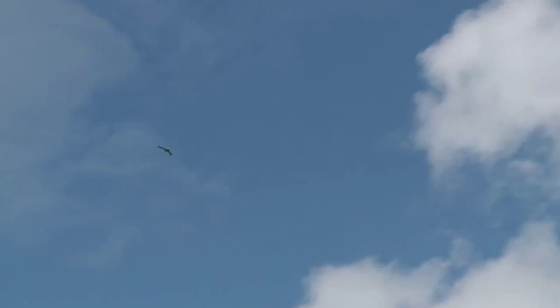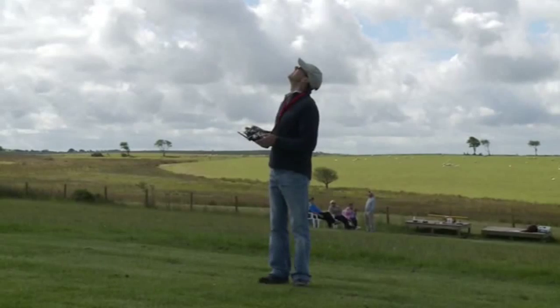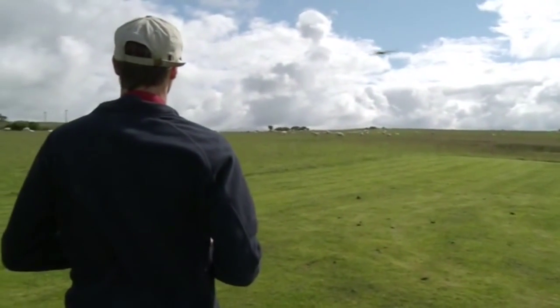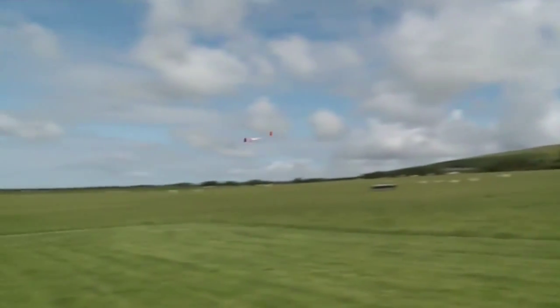There are already more projects in the pipeline that could benefit from this low-cost drone technology, including discovering what sort of spores are present in clouds. Kevin Ashford, ITV News.